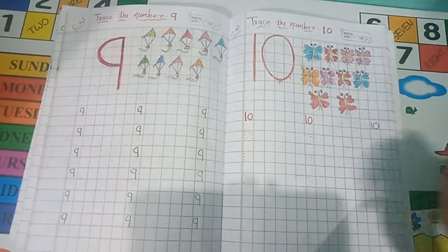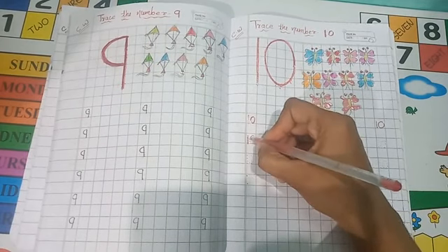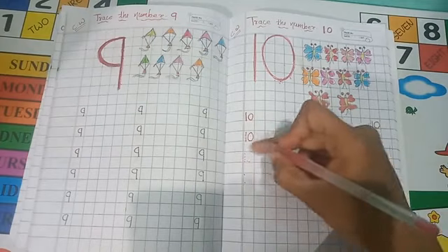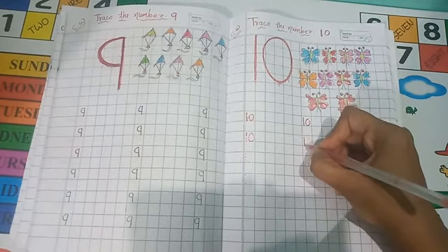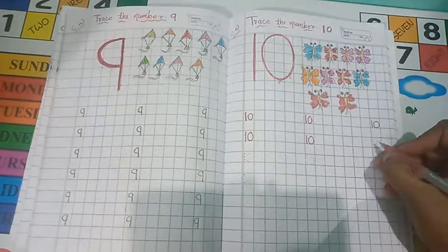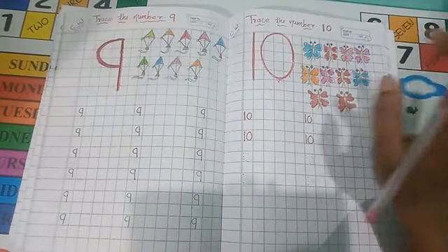You can also make the circle like this. First, make a standing line, then do one circle. This is your 1, 0, 10. This is a double digit number. Up to 9, all are single digit numbers. This is your number 9.